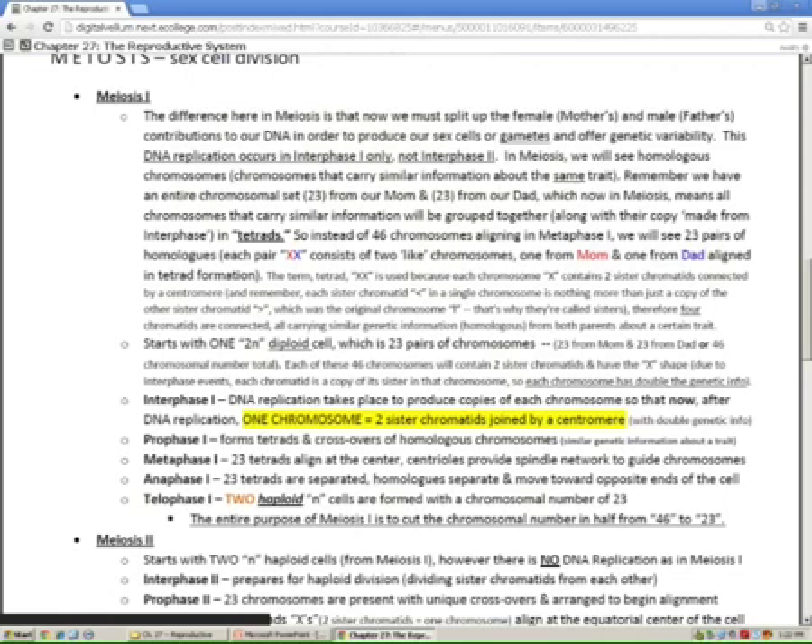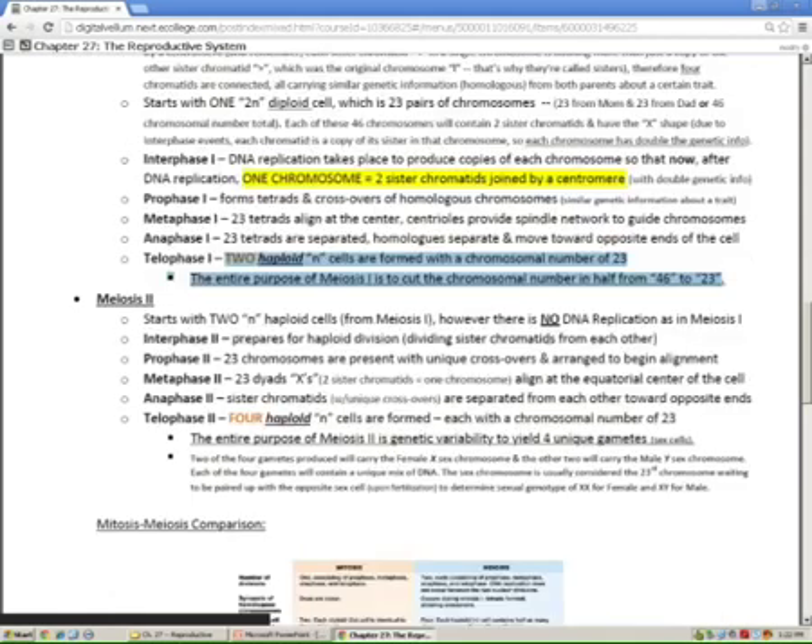Definitely know this: the products of meiosis I are two haploid cells, chromosomal number of 23. Even if you don't fully understand how, sometimes you just have to run with it. The entire purpose of meiosis I is to have crossover recombination and to divide the number down to 23. I would include crossover as very important because that's how you get genetic variability.